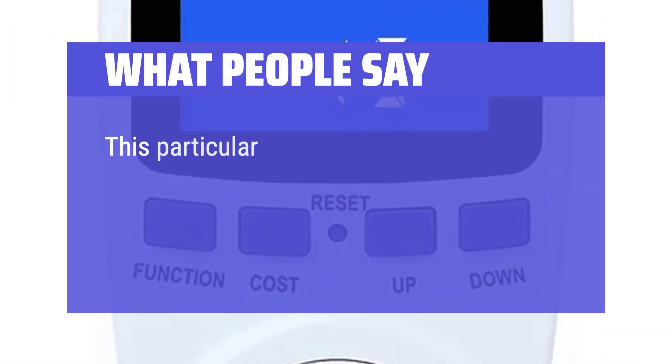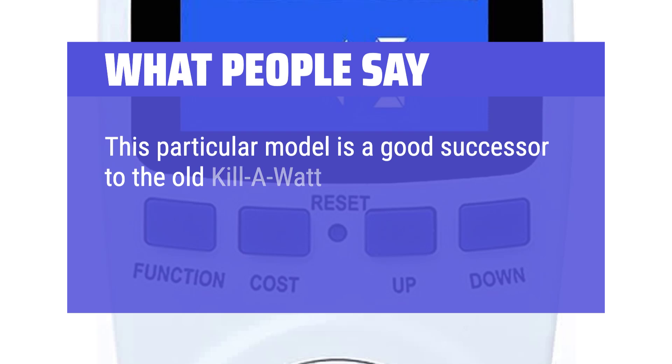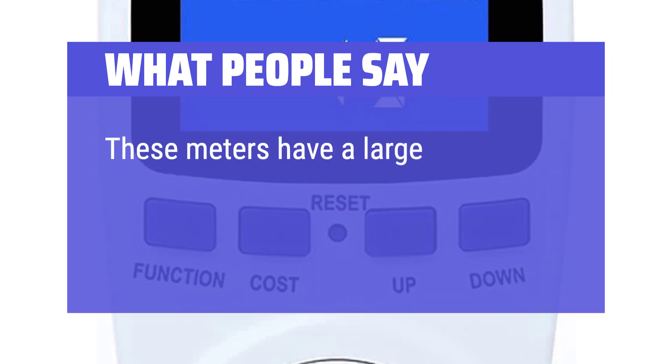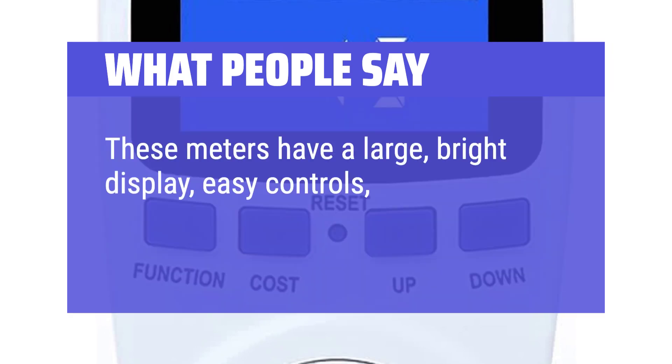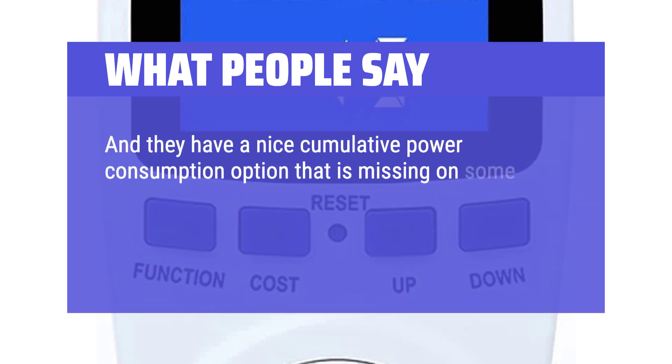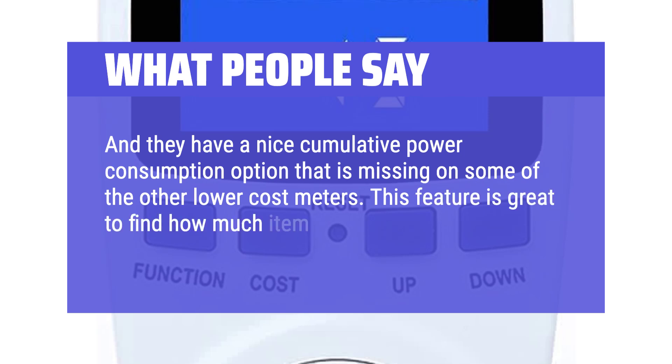What people say: This particular model is a good successor to the old kilowatt meters. The KW brand still exists but has priced themselves out of the game. These meters have a large, bright display, easy controls, and are very accurate. They have a nice cumulative power consumption option that is missing on some of the other lower-cost meters. This feature is great for finding how much item X is using over a day or a week.